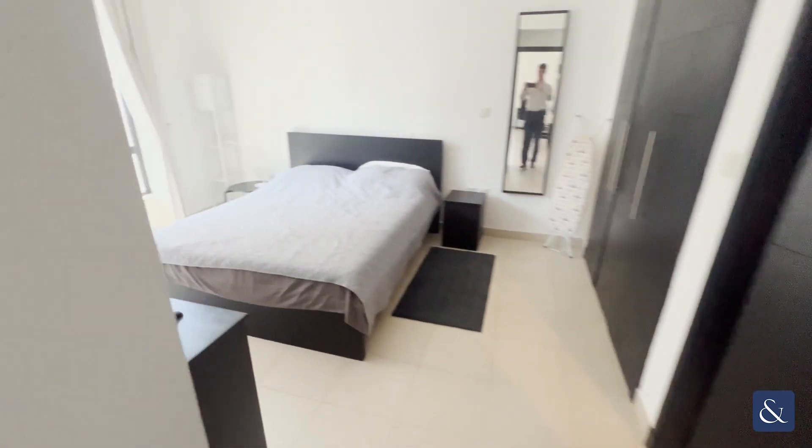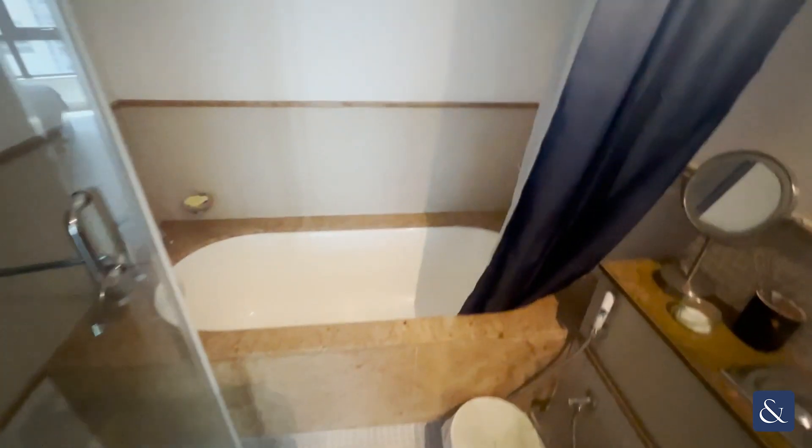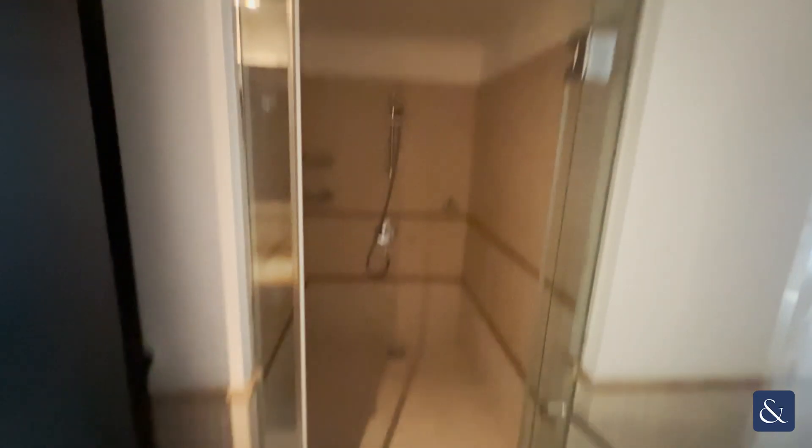Walking through then into the bedroom — full-size bed, all your wardrobes, TV and stand there as well. Really spacious room. You've got your ensuite just located in here with your sink, your toilet, your bathtub, and then a really nice shower.